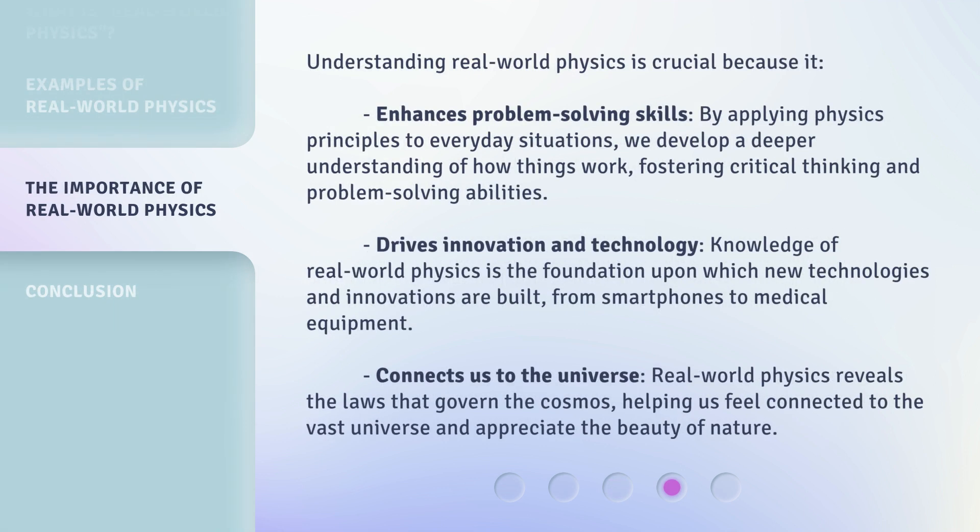Understanding real-world physics is crucial because it enhances problem-solving skills. By applying physics principles to everyday situations, we develop a deeper understanding of how things work, fostering critical thinking and problem-solving abilities. It drives innovation and technology — knowledge of real-world physics is the foundation upon which new technologies and innovations are built, from smartphones to medical equipment. It also connects us to the universe, revealing the laws that govern the cosmos and helping us appreciate the beauty of nature.